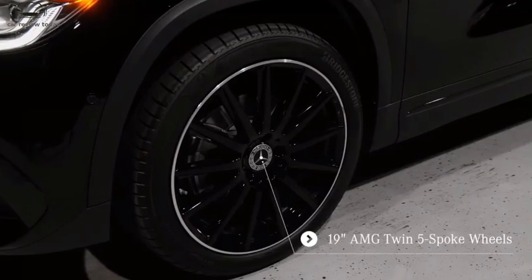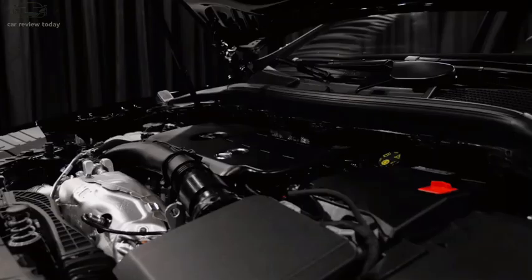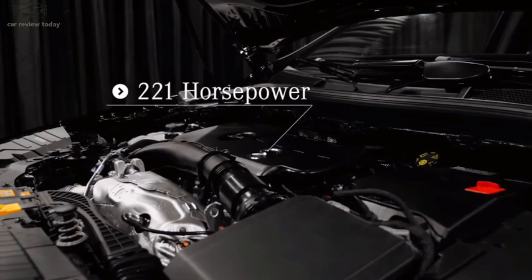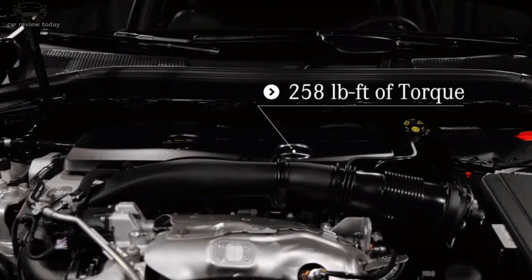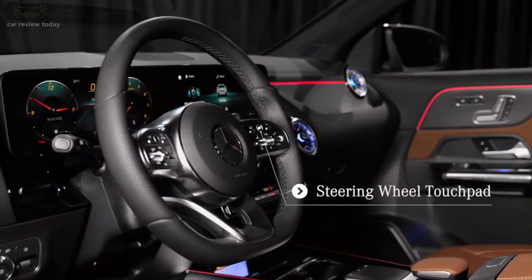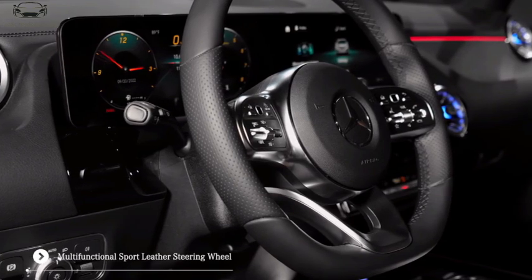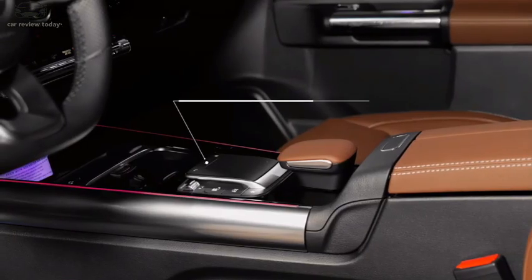The rear lights have been reworked in line with the new Mercedes GLC SUV. The test car also features less chrome than the current car, with this GLA featuring dark trim around the side windows, on the door handles, and on the lower rear bumper.